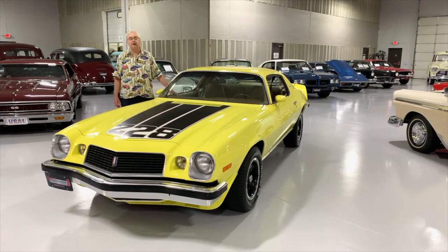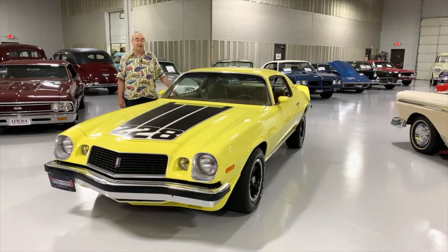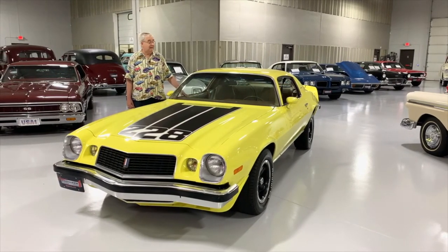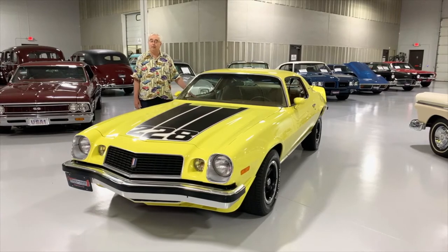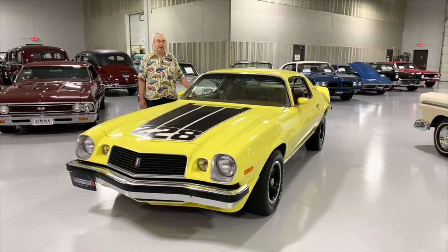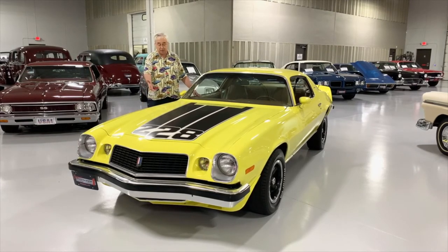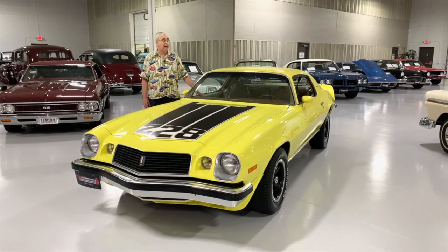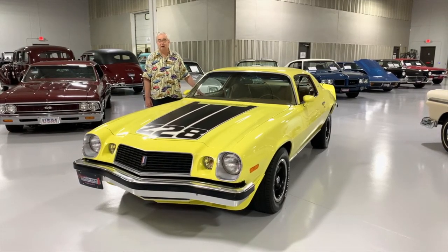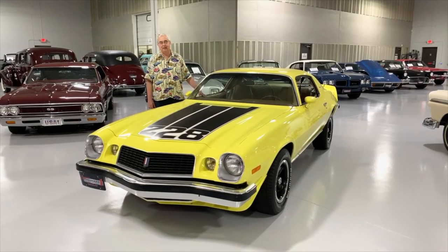So if you're looking for the last vestiges of the muscle car era — and this was the last Z28 for a few years before they discontinued them — we've got one right here at Ellingson's. You can come and visit us. We're open Monday through Saturday from 10 to 5. Love to have you come in and take a look at close to a hundred vehicles, everything from survivors like this one to restomod trucks, muscle cars, street rods, and even some original 1930s and 40s cars. Ellingson's will have something for everybody.